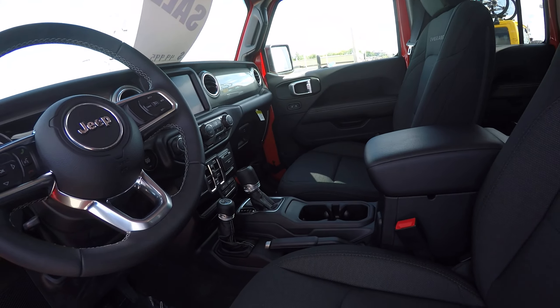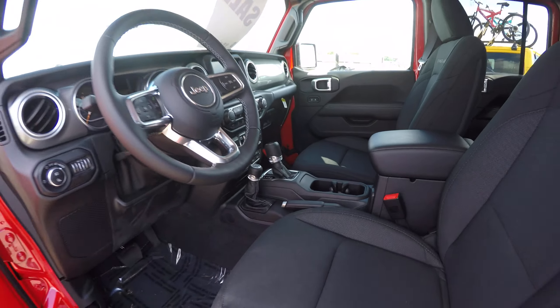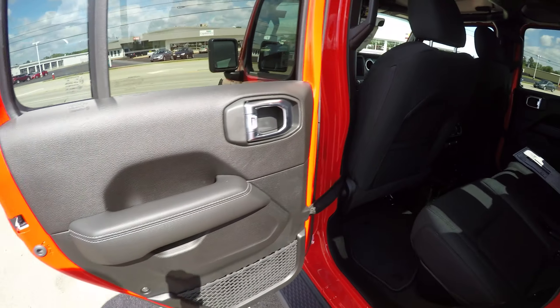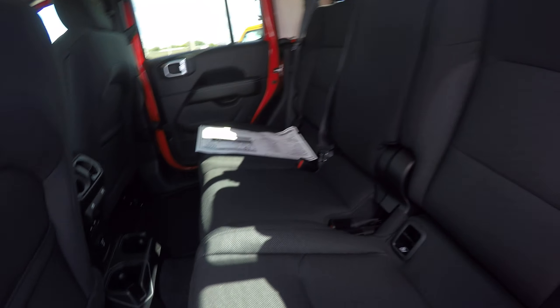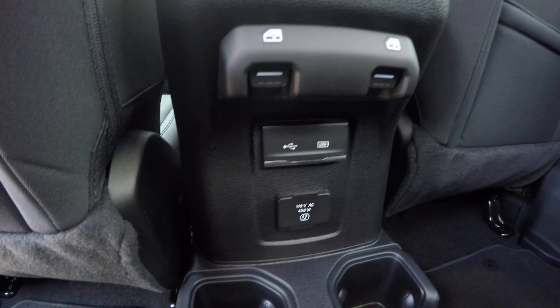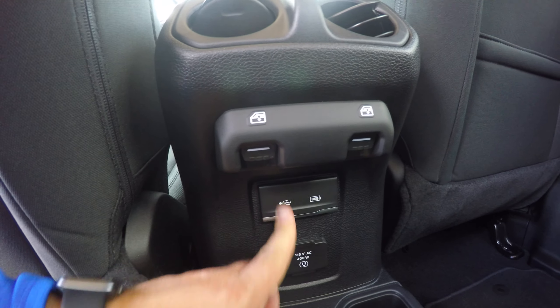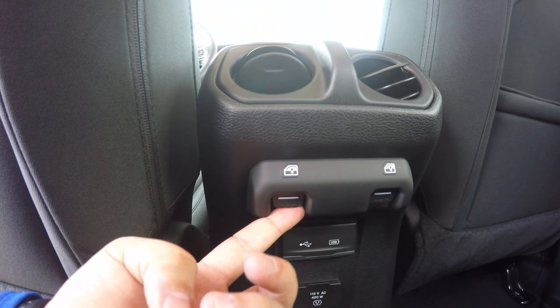Take a look in the rear — spacious back seat. Got your media ports down here for your rear passenger: USB, USB-C, and a 115-volt outlet, power windows, and a cupholder below.